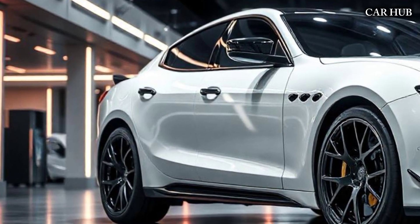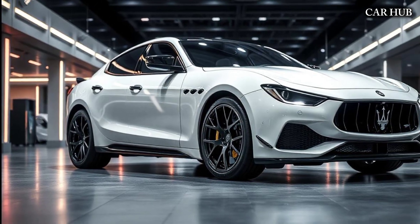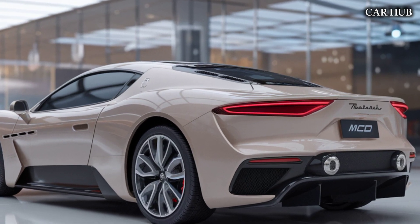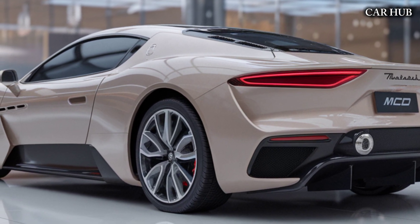The 2025 Maserati MC20 is an exquisite blend of Italian craftsmanship, performance, and cutting-edge technology. Maserati has poured its heart into this supercar, making it a true successor to its iconic models.